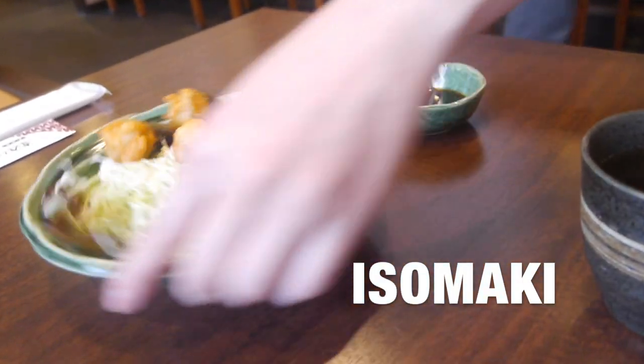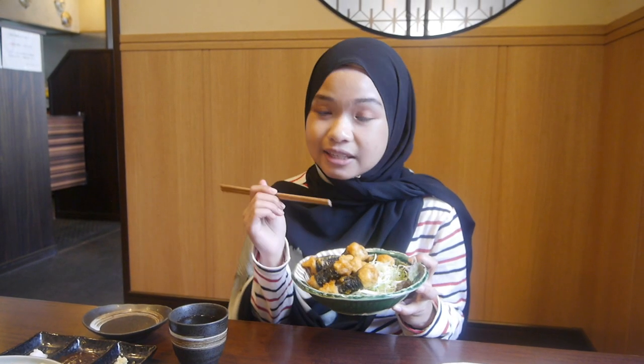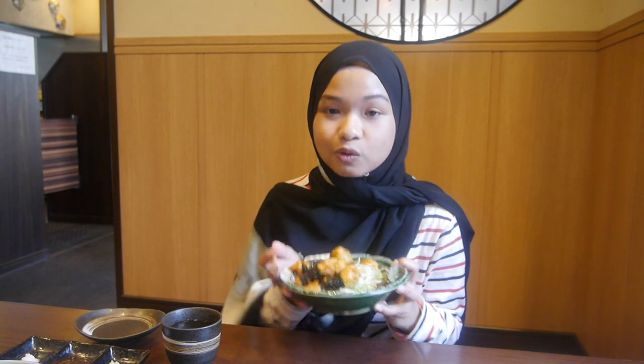The first menu I'm having is isomaki. This is fried chicken — they wrap it around with seaweed, and this is a specialty of Nagoya, so you need to try this one. Itadakimasu! This is the way Nagoya people eat. It's isomaki — I've become a Nagoya person!